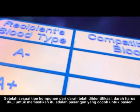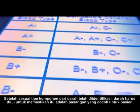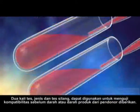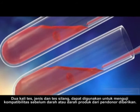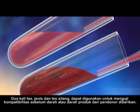Once the appropriate type of blood component has been identified, the blood must be tested to make sure it is a suitable match for the patient. Two tests, type and cross-match, can be used to test compatibility before any blood or blood product from a donor is administered.